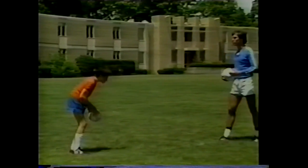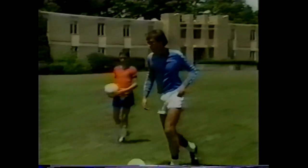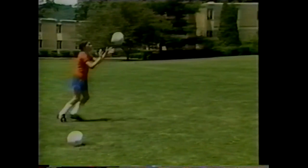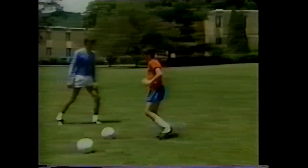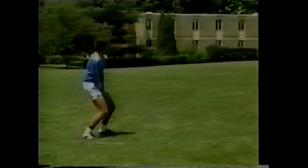Now a more game-related challenge: toss the ball up in the air and receive it with movement, then dribble. Practicing both left foot and right foot. Notice the ball is kept close to the body so the defender doesn't have an opportunity to knock it away.